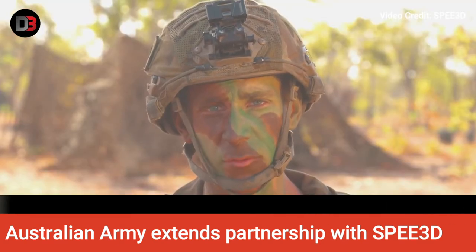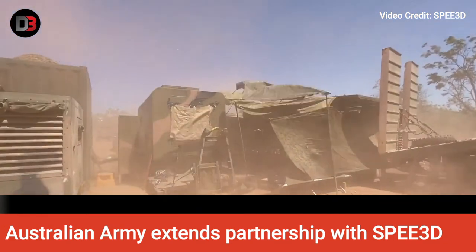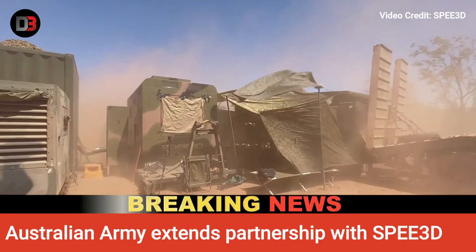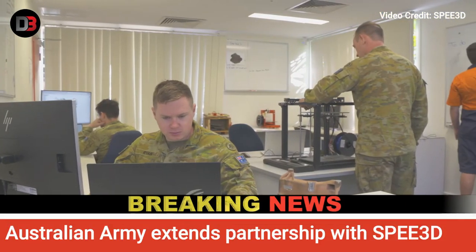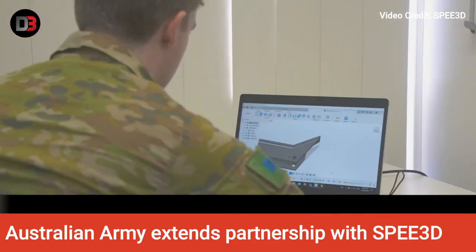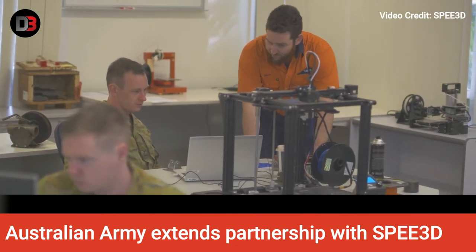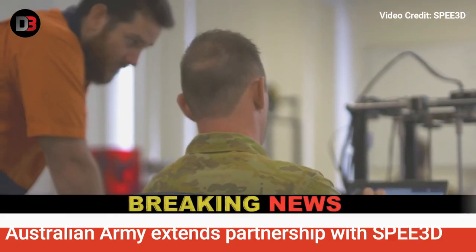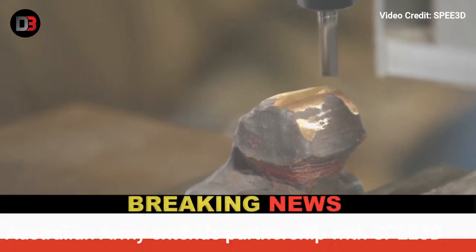In 2020, the Australian Army announced a $1.5 million investment into a 12-month pilot of Speed 3D technology, followed by the training of soldiers in 3D printing and two trials of Speed 3D's large format Warp Speed 3D metal printer, both installed on base and deployed in the field for multiple Army exercises. The aim of the pilot project was to determine the applicability of this technology to military forces.